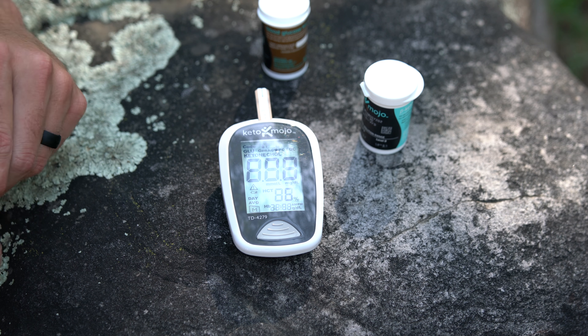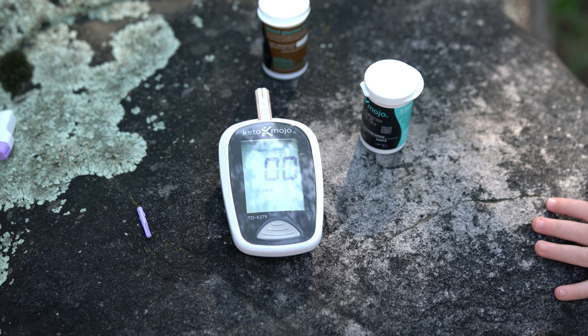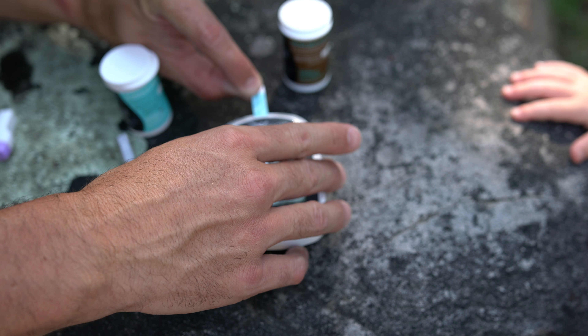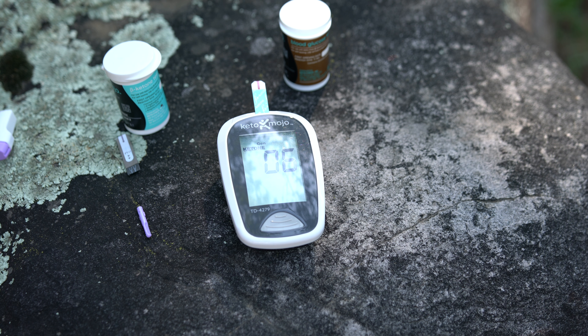We are now at the hour mark. We are going to test the blood glucose. We came back up to 99. Now testing blood ketones — we're at 1.1. So we're back where we started, and that is one hour after drinking the Meltdown Keto. We'll come back in approximately one more hour for the two-hour mark — and I will be absolutely starving at that point, so I'll eat immediately after.